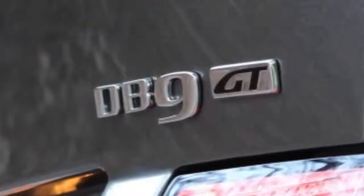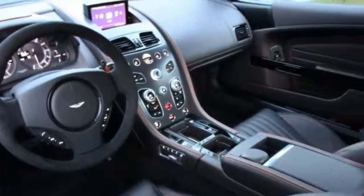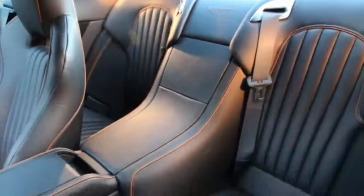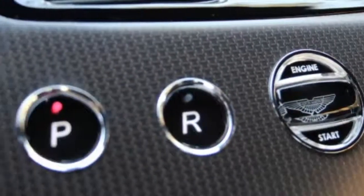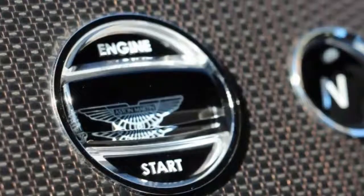The Aston Martin DB9 is a bit of an enigma. Introduced in 2003, the Henrik Fisker-designed 2+2 was rightly heralded as a triumph for the esoteric British sports car brand, boasting a solid aluminum-intensive structure, a glorious high-revving V12, and those thrillworthy looks. That design language has since been applied to the 2-seat V8 Vantage and V12 Vantage.